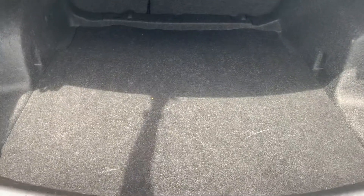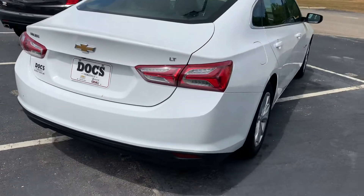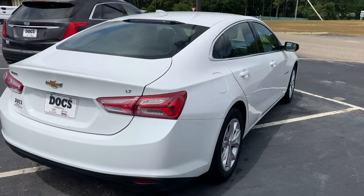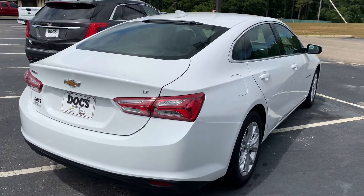You've got a nice size trunk. It's an LT — I don't know if I mentioned that. But we would love to have you come in and see this, so just let me know how you like it. I'm Stephanie at Doc Chevy Buick GMC.